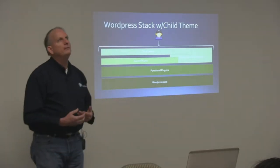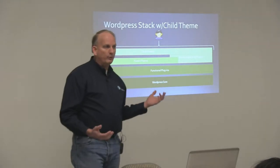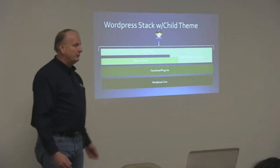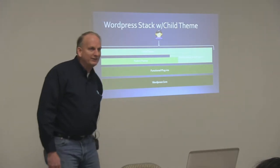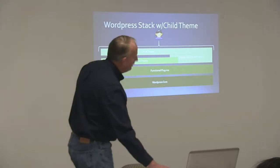So the child theme can be just a couple of files, or it could be almost a full structure of the parent theme — it really depends on how much you need to override. Now, if you get to the point where you're overriding so much of the parent theme, maybe you're better off just creating a theme from scratch.